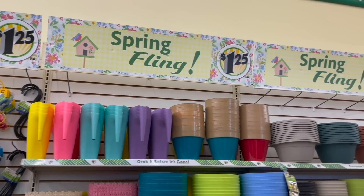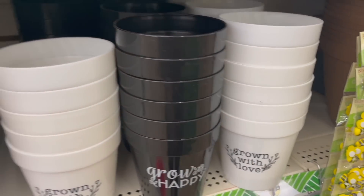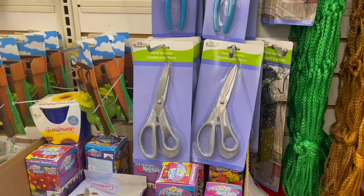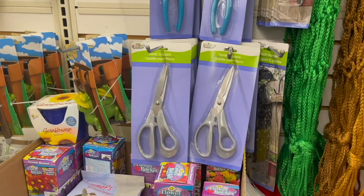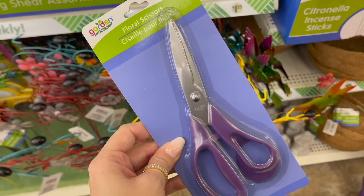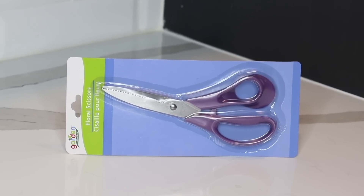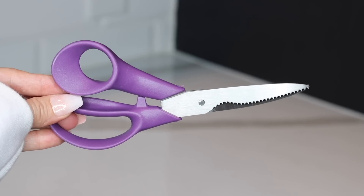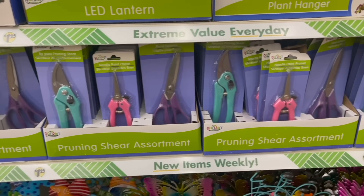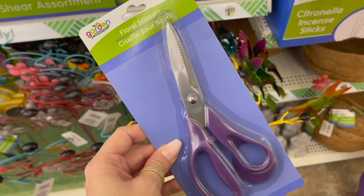Spring items are starting to pop up in several of my local Dollar Trees. Of course there are lots of planters and gardening items. But one thing I wanted to tell you about are the floral scissors. If you've been with my channel for a while, you've heard me rave about Dollar Tree's floral scissors — four or five years ago they had green handles, then they switched to gray, and this year the floral scissors have purple handles. Unfortunately the quality has decreased by a lot. I picked up a new pair to try out and they don't feel the same, they don't work the same, and they just feel a lot cheaper. Let me know if you've tried out the new floral scissors with the purple handles. But for me, I would advise you to skip them this year.